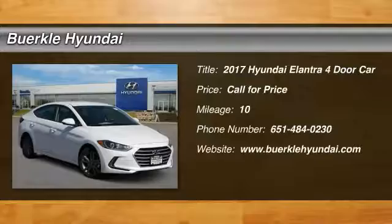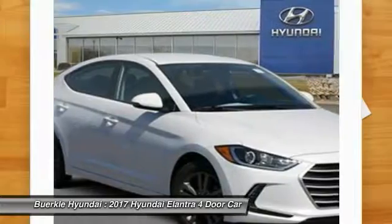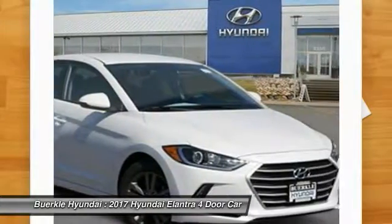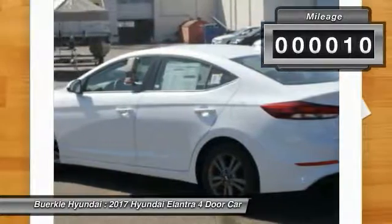The Elantra boasts the most interior room in its class and gets an exceptional 35 miles per gallon. With its luxurious standard features, the Elantra is an easy choice. This vehicle has less than 100 miles.